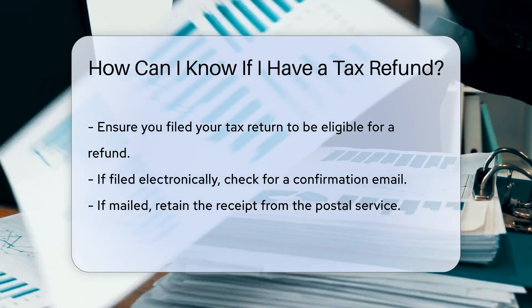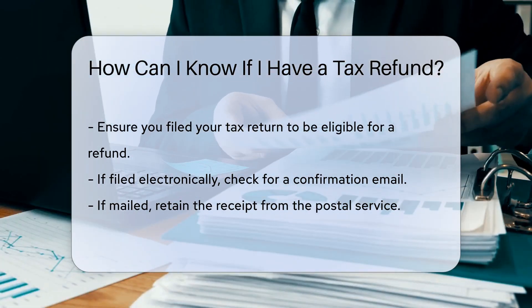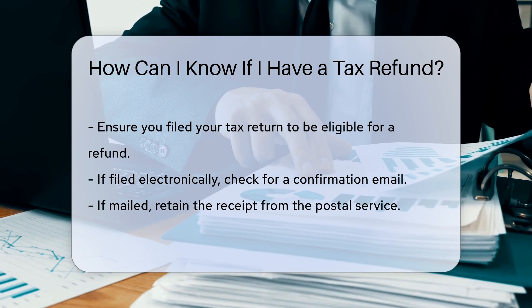If you filed electronically, you should have received a confirmation email. If you mailed your return, you should have a receipt from the Postal Service.